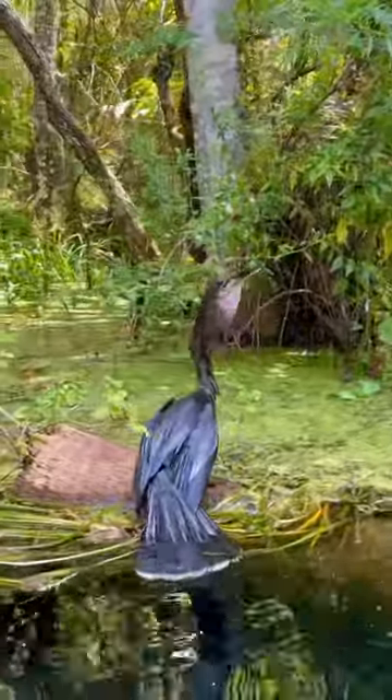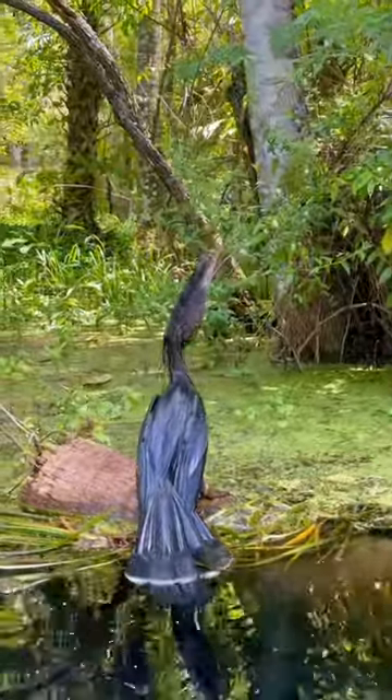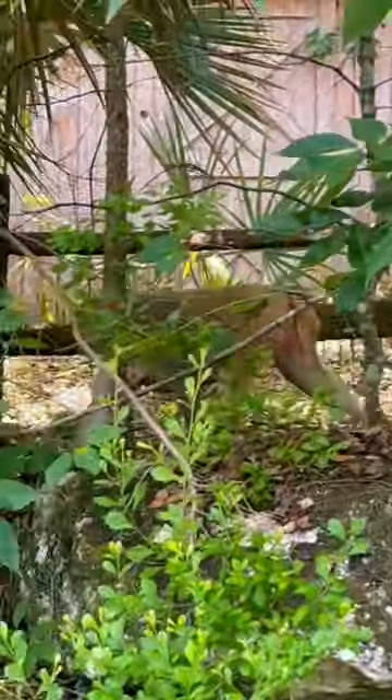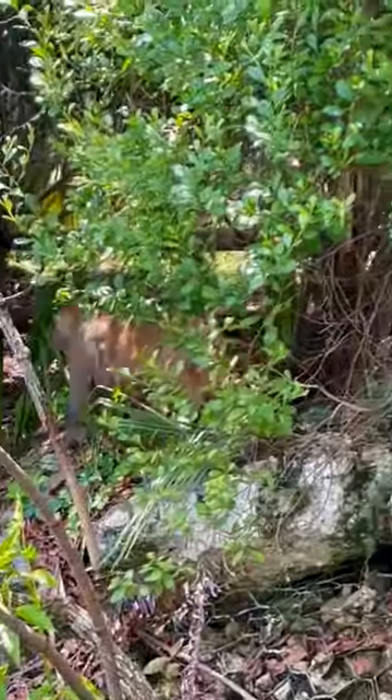It looks like almost every animal I spotted today I caught during feeding time. Wildlife's gotta eat too — enjoy your lunch, little guy. We spotted some of the famous Silver Springs monkeys. Even though I'm out here pretty often, I actually haven't seen these guys in a few weeks. It's always so adorable seeing the babies clutch onto the mom's front side like this. Have you ever been to Silver Springs and seen the wild monkeys before?